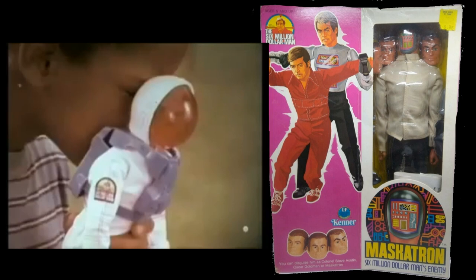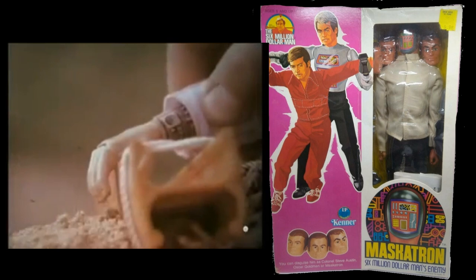In the episode A Bionic Christmas Carol, Steve visits a toy store, and you can actually see a Six Million Dollar Man action figure on the shelf behind the counter.